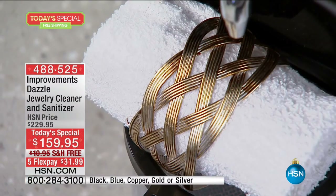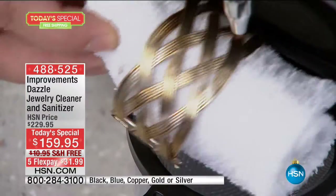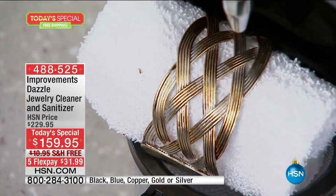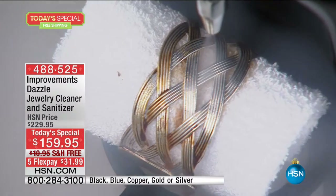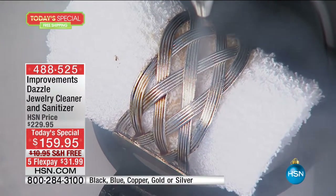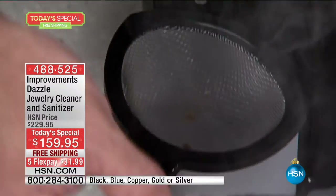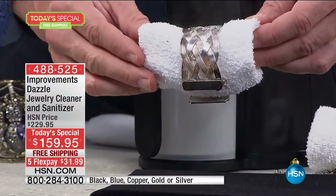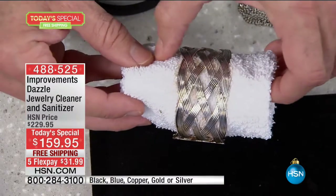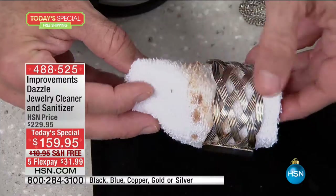See how dirty that piece is with all those little inlays and channels. With steam — look at it just blasting right off. So effortless to keep things this clean. You don't have to scrub, you don't have to wipe, because it's so pressurized. So high pressure — one of the highest pressures on the market. Look at all the gunk that came off.